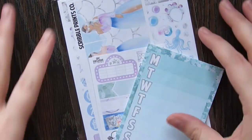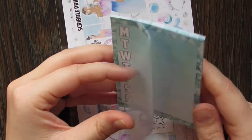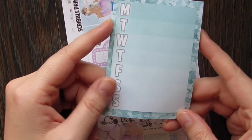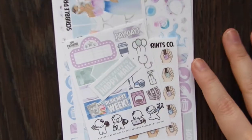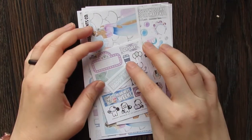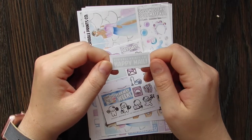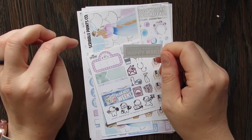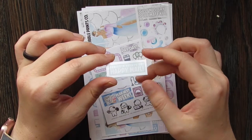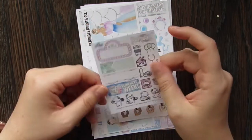This is August from Scribble Prints Co. I like the way she does this one better — I like the Monday through Sunday format because I think it's more usable. I still don't use post-it notes very often, but I do like this one better than the normal one. This one has a little happy mail sticker just chilling at the bottom of the bag. I didn't watch the spoiler for this one so I don't know much about it. It says 'Happy Mail' and then we have all the little extras.